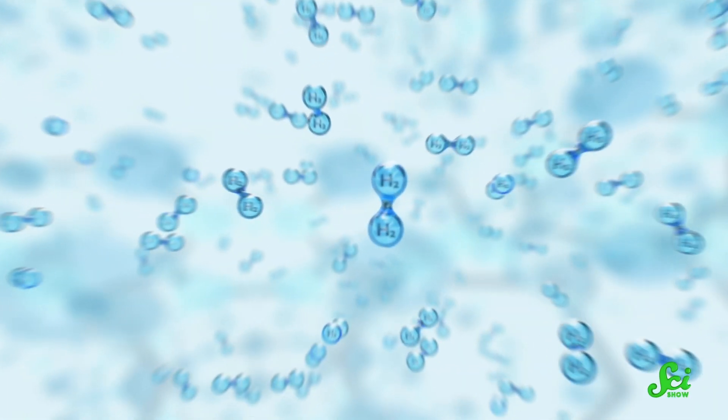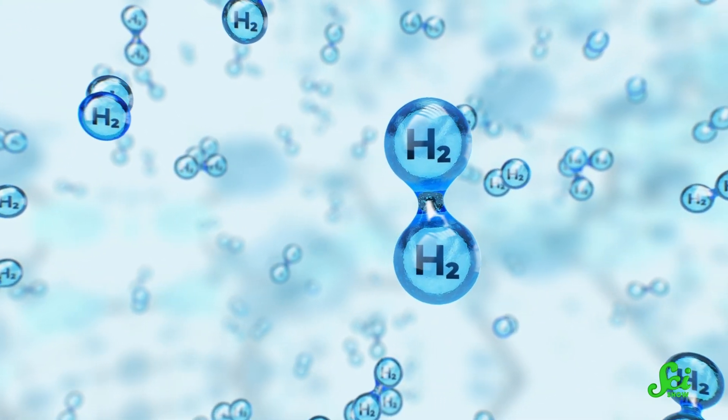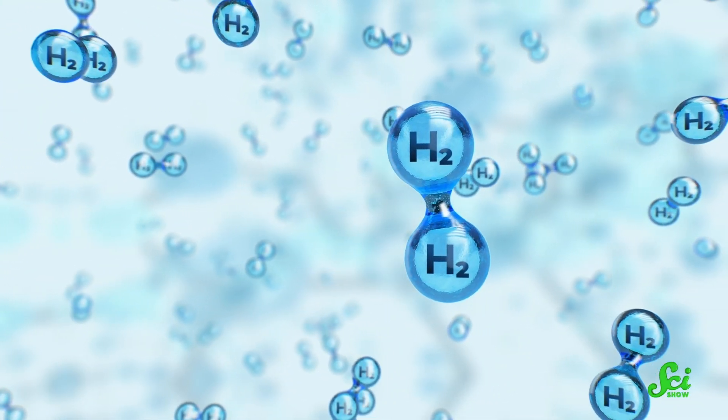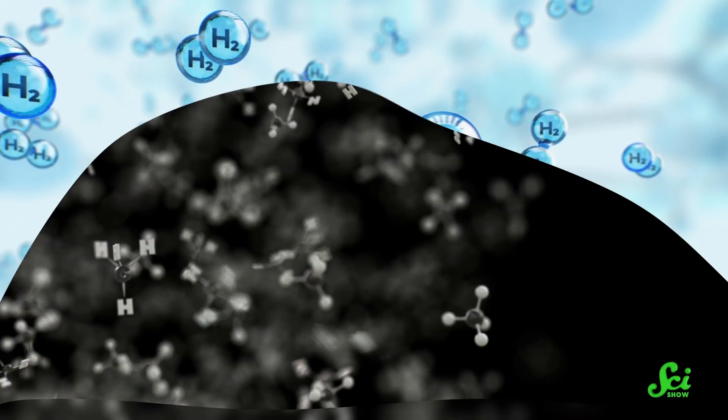But if we do manage to make the process cheap and efficient, what could it be used for? Well, one type of fuel that researchers want to make is hydrogen, which burns cleanly, is zero carbon, and could be used to power future combustion engines or fuel cells. However, hydrogen gas is pretty scarce and is still mostly derived from fossil fuels.